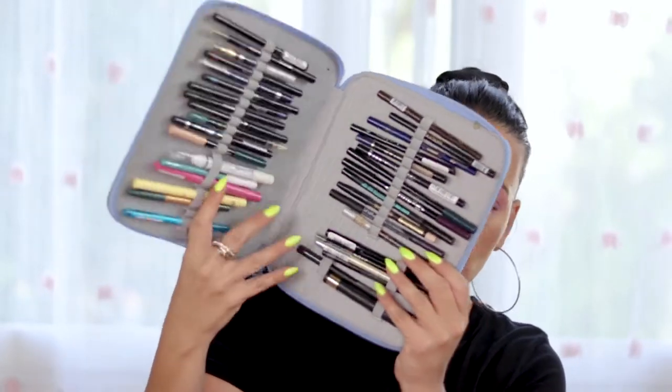I have tried quite a lot of eyeliners from the drugstore and high-end ones. Some high-end ones I was trying in the shop, and after one hour when they were totally smudged or just disappeared from my eyes, I didn't even bother buying them.